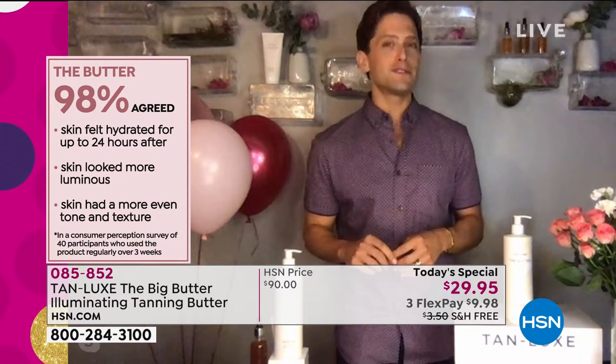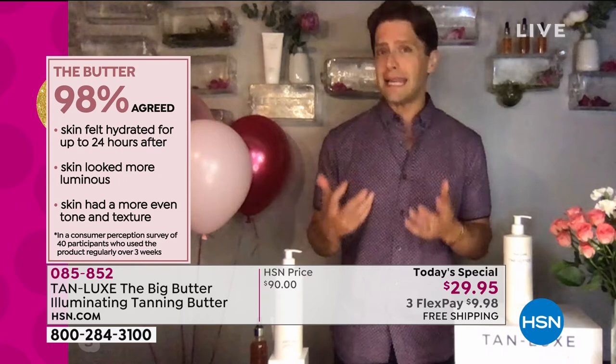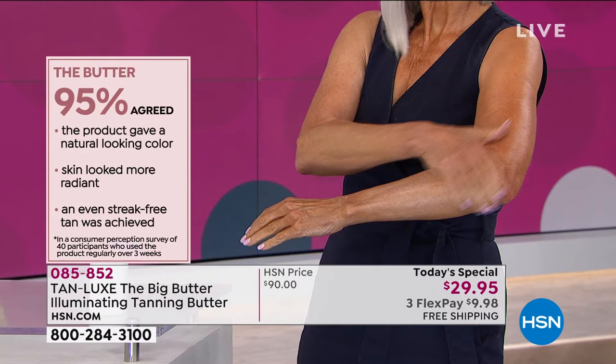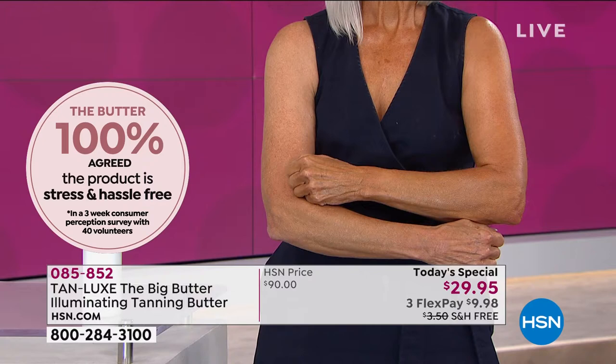My more olive tone tan is going to look a little bit different than Shannon's tan. It's going to look a little bit different than Jan's transformation — it is just that, a transformation. And when you look at what those who have used it have said, 98 percent agreed their skin felt more hydrated. Have you ever tried a tanning mousse, a tanning spray, a tanning anything that actually had your skin feeling more hydrated? 95 percent said their skin looked more radiant, not dull and pore-clogged and muddy from a self-tanner. 95 percent agreed it's a natural-looking color, even and streak-free.